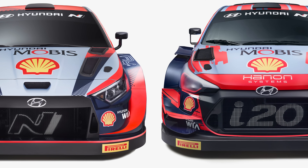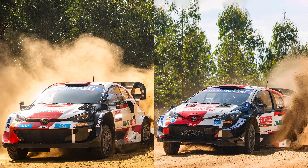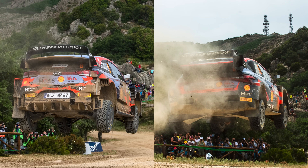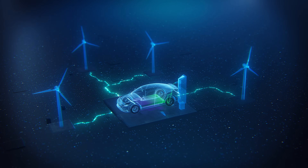Compared to the previous generation of WRC cars, the Rally 1 has less aggressive aerodynamics and a sleeker shape while still providing a spectacular looking car. The performance is exhilarating — if not more exhilarating — thanks to the additional power, but with a focus on efficiency and sustainability.